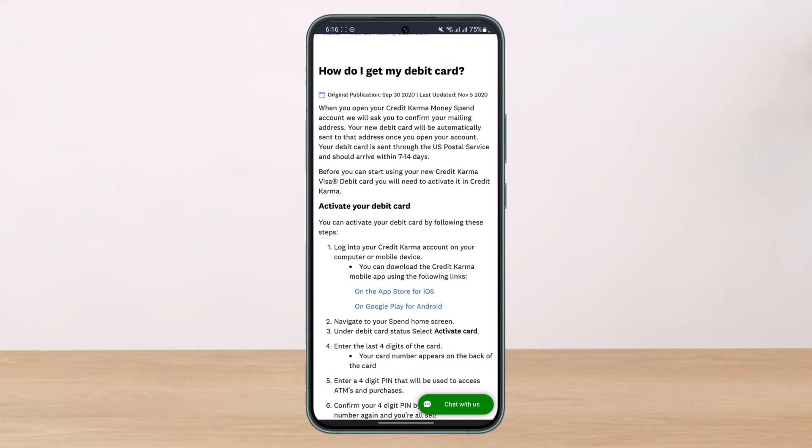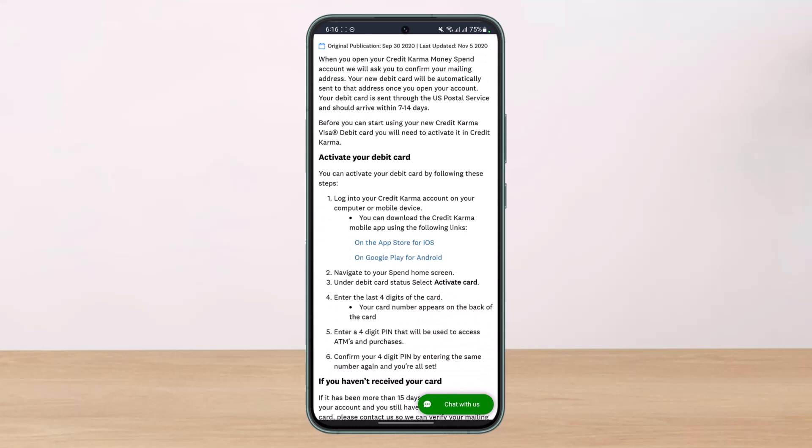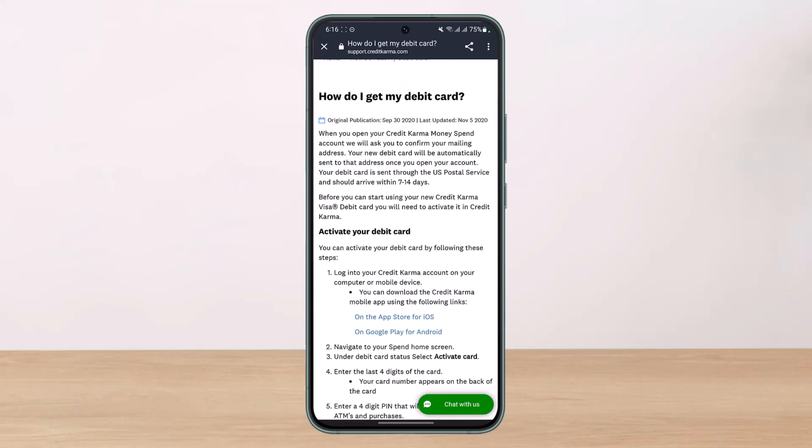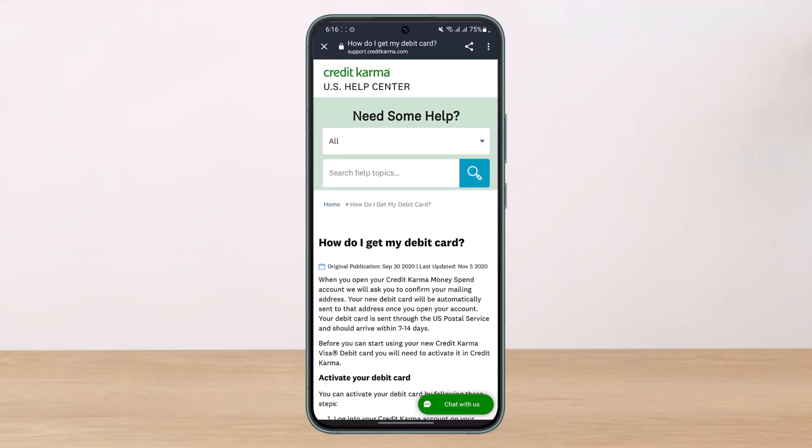Instead, you can learn how to activate your debit card. You can log into your Credit Karma account. This is basically an article guide — if you want a video guide, you can watch our other video by tapping on the 'i' button on the top right.